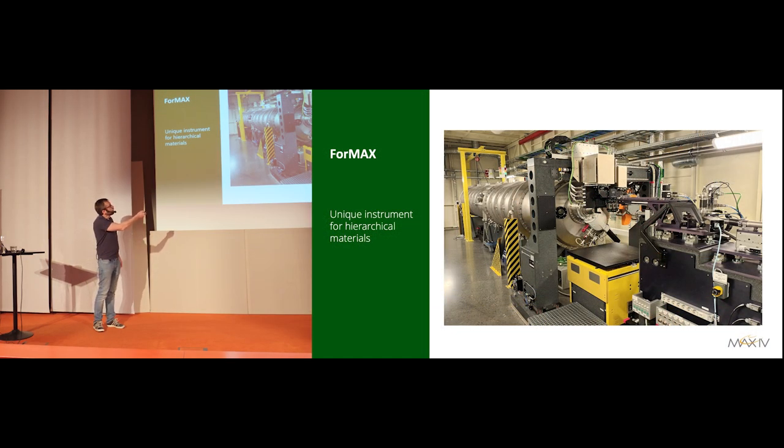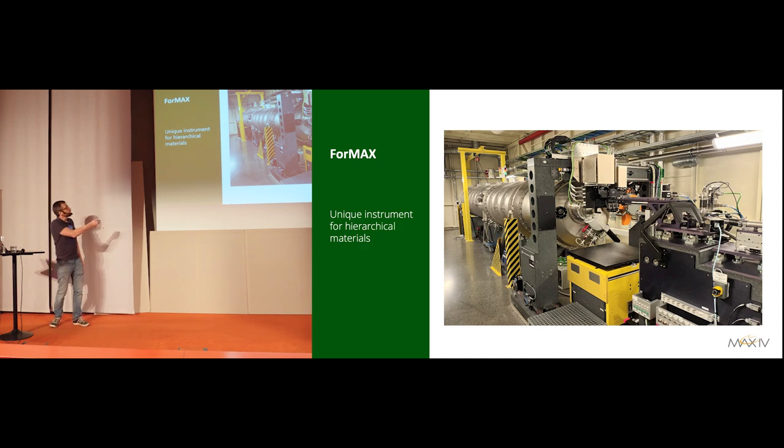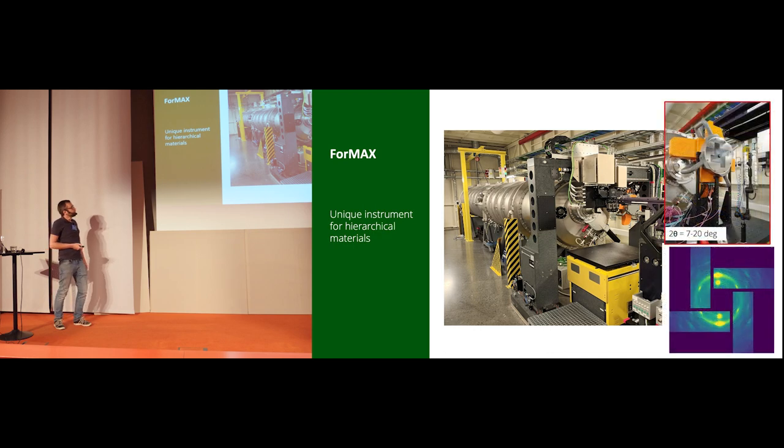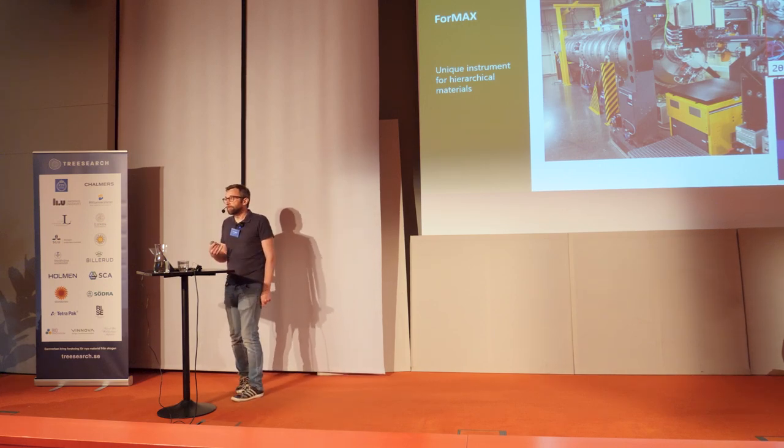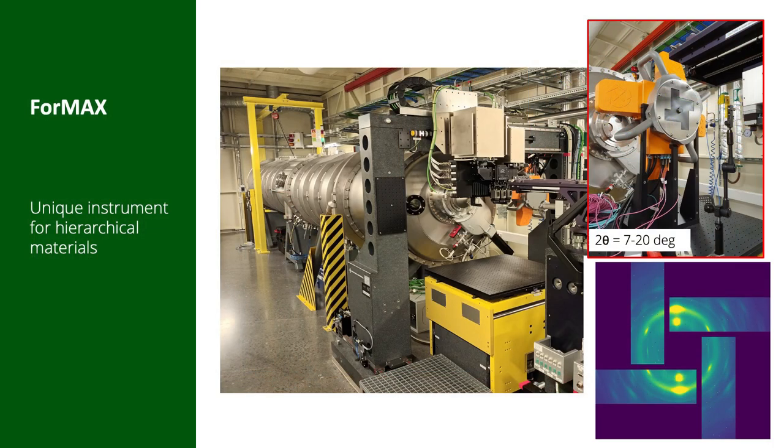We have a tomography microscope for full-field imaging that we can move in and out of the beam. Behind it is a detector for measuring wide-angle scattering, which can also be moved. Inside a large vacuum vessel we have a detector for small angle scattering. Depending on your experiment, we can choose a subset of detectors best suited for your particular experiment. We also have a custom WAX detector with a hole in the center to measure diffraction in any direction in the scattering plane while passing through the small angle scattering signal.